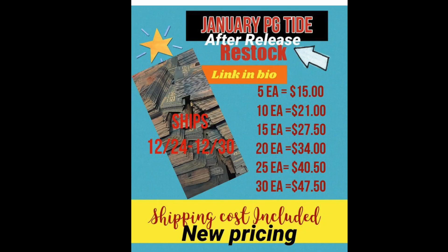Let's go look at Sandra's price board. So this is the January P&G insert with the Tide. Five of each would be $15 with priority shipping included. Jumping up to 10 is $21, jumping up to 15 is $27.50, and so on. If you need to get in touch with her, her email, Instagram, YouTube page, and all that stuff is in the notes, and she's usually pretty quick to get back to you. As always, thanks for watching and I'll catch you in the next one. Bye guys.